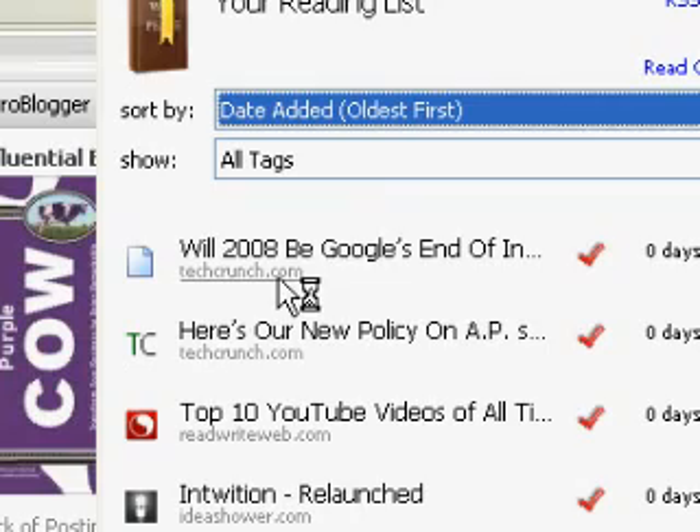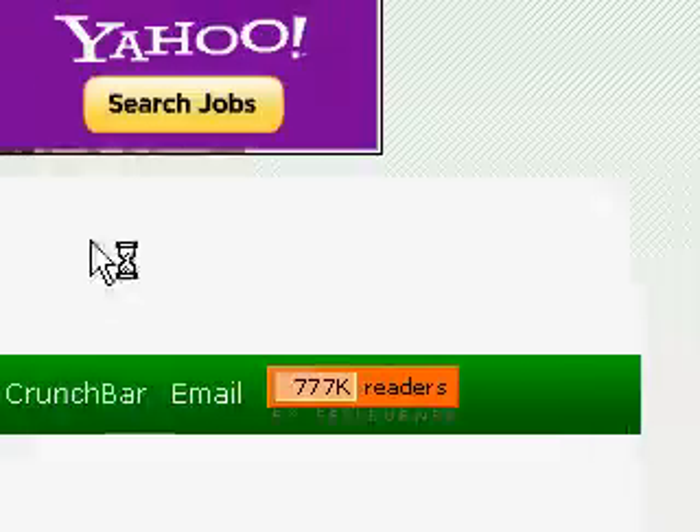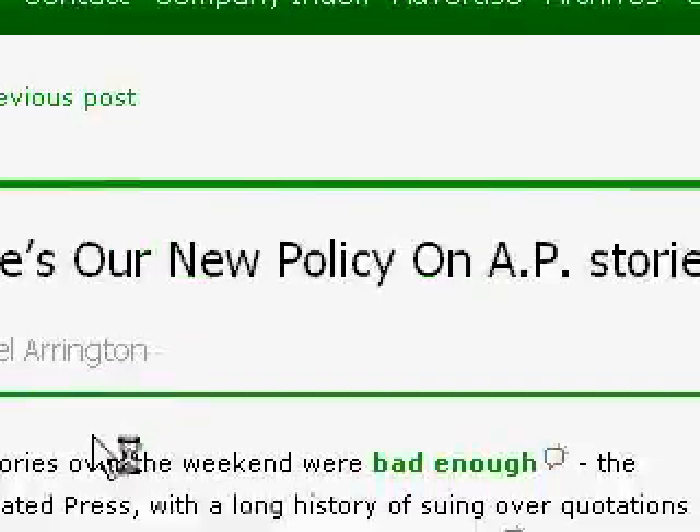With my list open, I can pick out specific items, or simply push the Reading List button to pull up an item from my list. Now I can just sit back and read through all my articles.